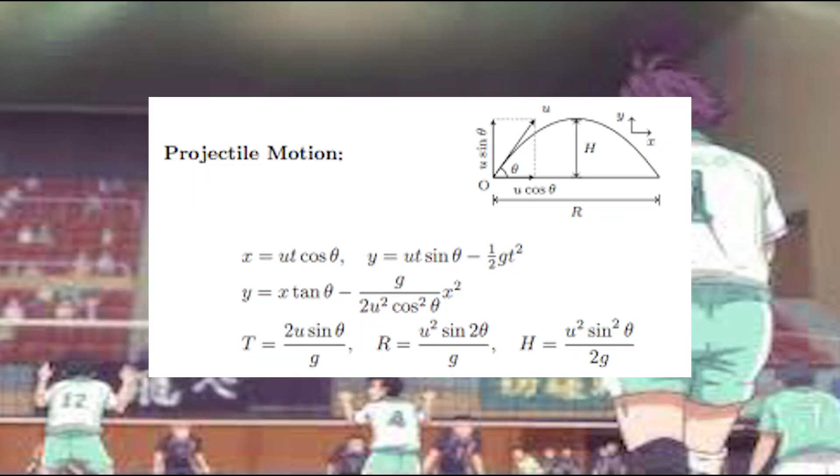Now let's look at our projectile motion equations. We want to minimize time, so let's see what values affect the time value. If we rearrange this equation, we can see that time depends on the angle, distance, and velocity. If you decrease the angle and increase the velocity, the time will decrease.